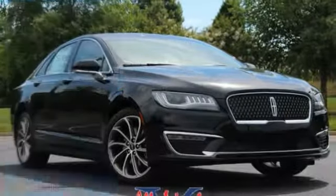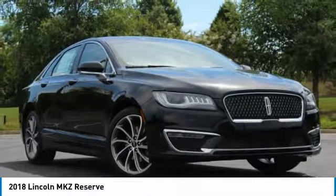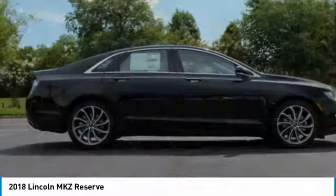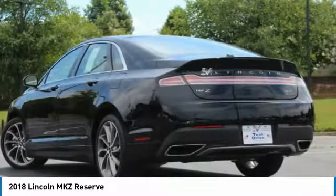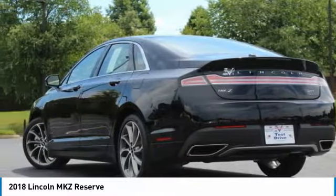Stop by and take a look at the 2018 Lincoln MKZ with sharp angles, sleek lines and a sculpted body. The Lincoln MKZ has an impressive stance and a dynamic design.